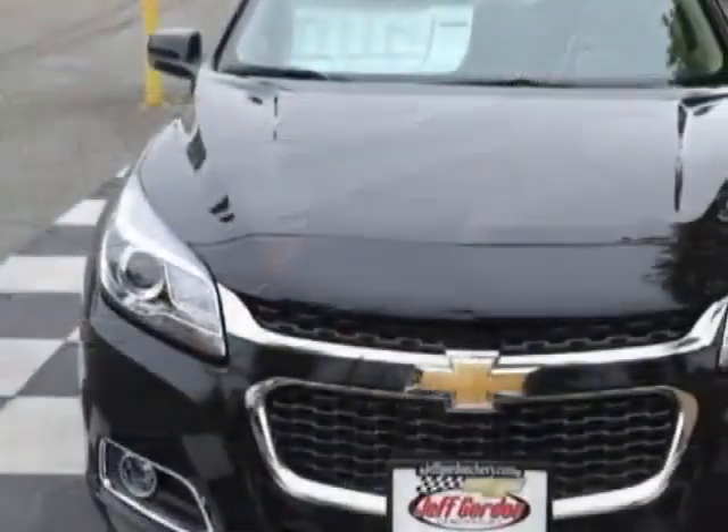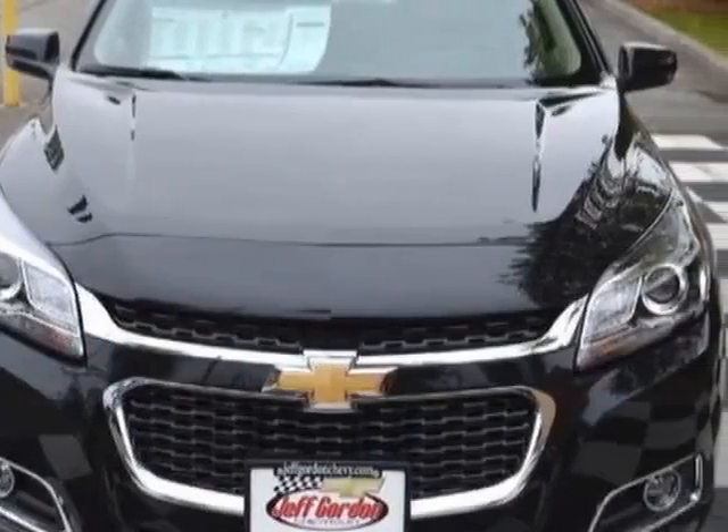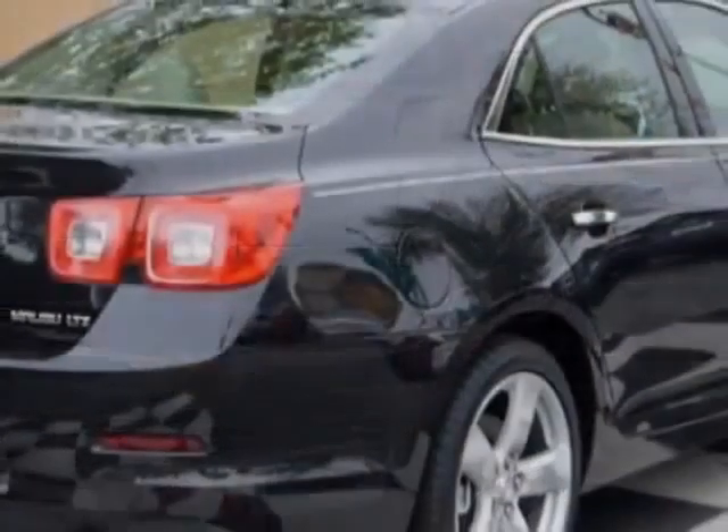This Malibu boasts a 2.0 liter engine and has a 6-speed automatic transmission.